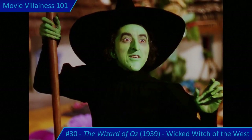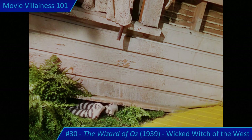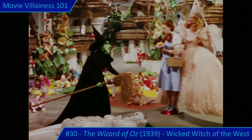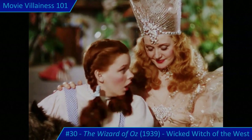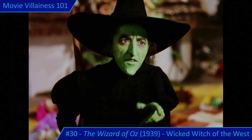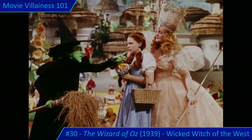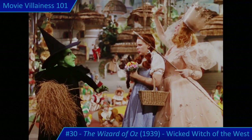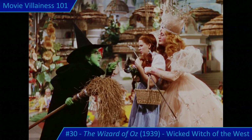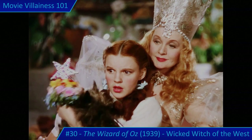The confrontation escalates over the ruby slippers: the Wicked Witch demands them back, but Glinda has already placed them on Dorothy's feet. The Good Witch taunts her: 'You have no power here. Be gone before somebody drops a house on you too.' The Wicked Witch retreats but threatens Dorothy directly: 'I'll bide my time. I'll get you, my pretty — and your little dog too!'